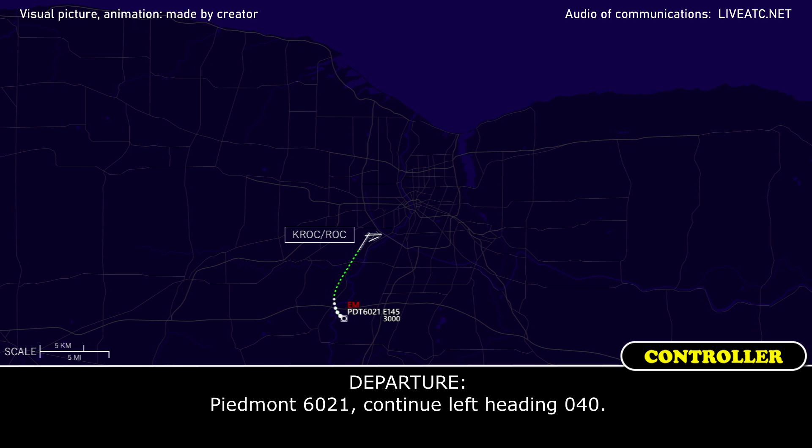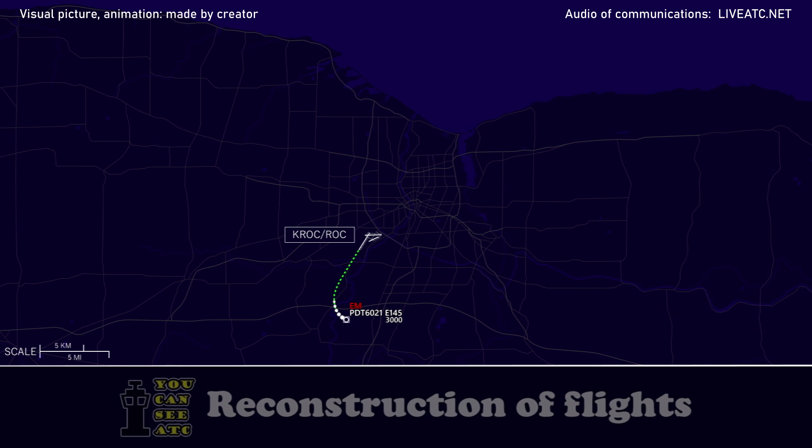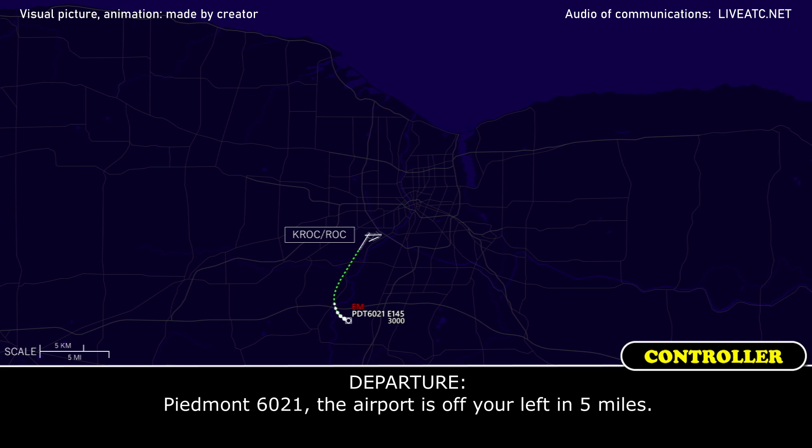Piedmont 6021, continue to the left heading 040. 040, Piedmont 6021. Piedmont 6021, air traffic off your left 5 miles.